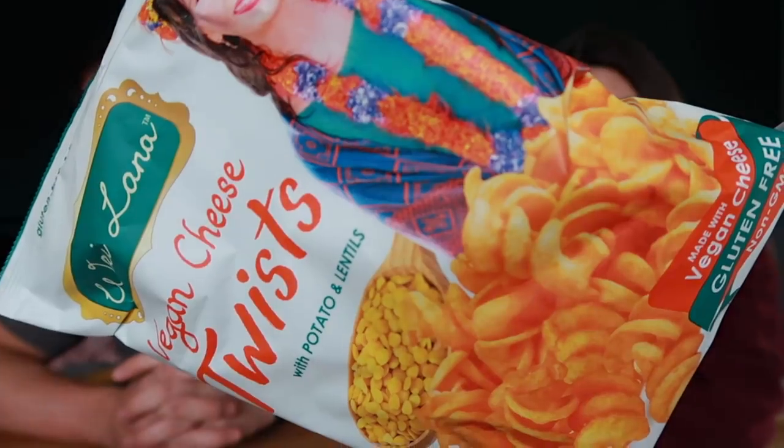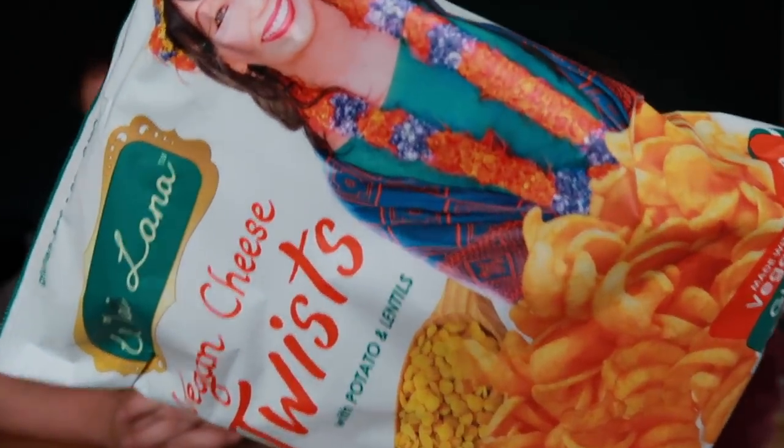Onto our second bag of crisps — vegan cheese twists with potato and lentils. There's a lot going on on this packaging, including a very happy lady. Made with vegan cheese, gluten free, non-GMO, from a satisfying mix of lentils, potato and their special vegan cheese. I love lentil crisps — I think lentils and flavours go well together. I hope it's got a good crunch.